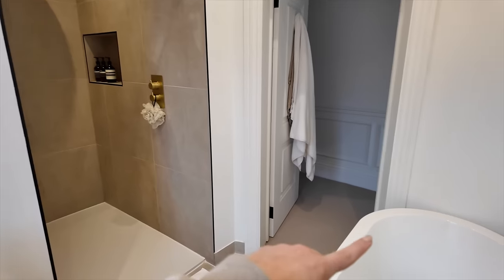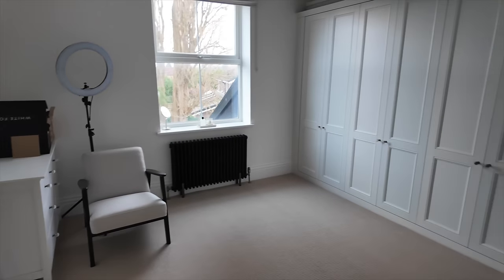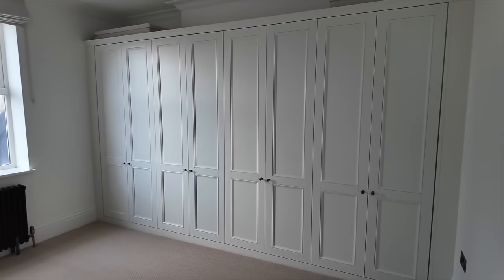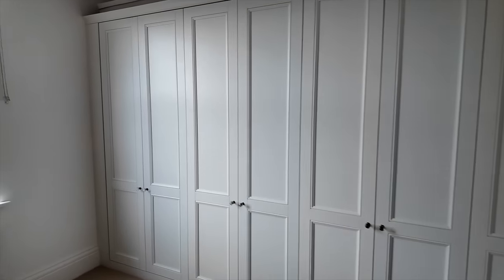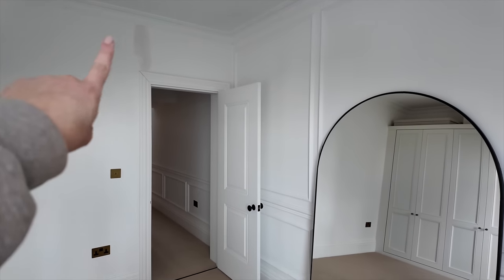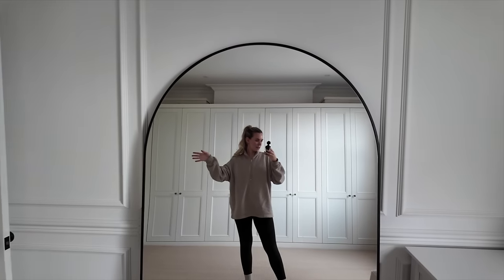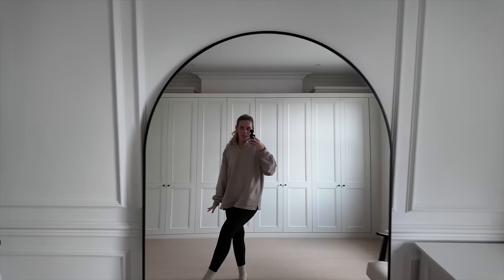Then there's my filming room and walk-in wardrobe room, which I mainly use for filming videos. We still have some snagging bits to do - like that filled area that needs repainting - but otherwise this is my filming room.